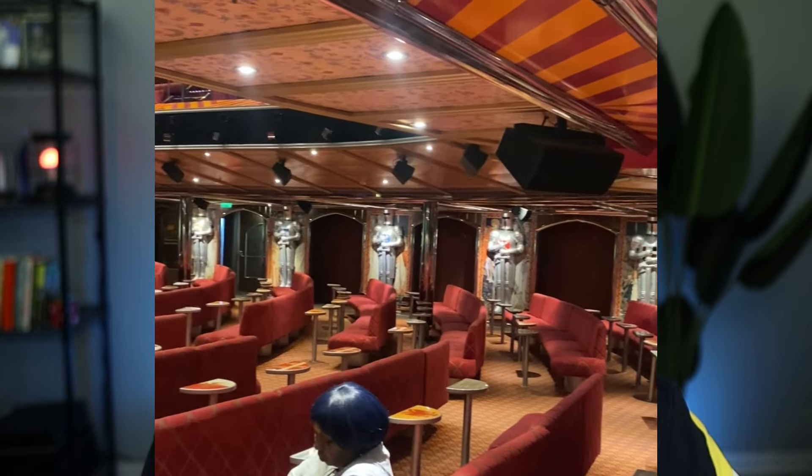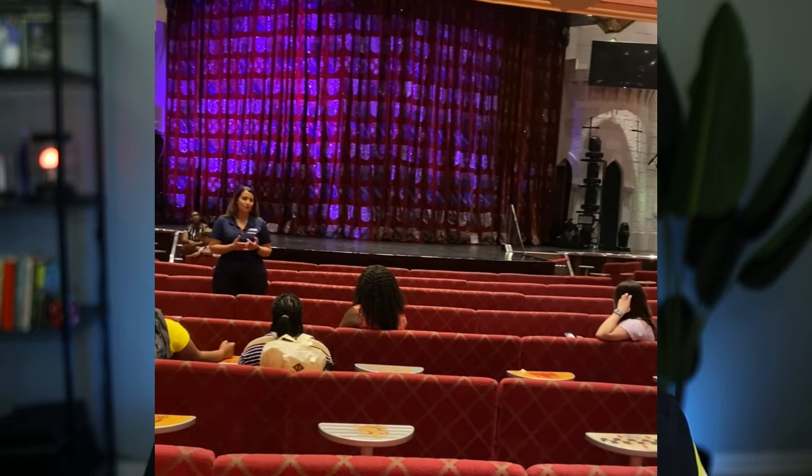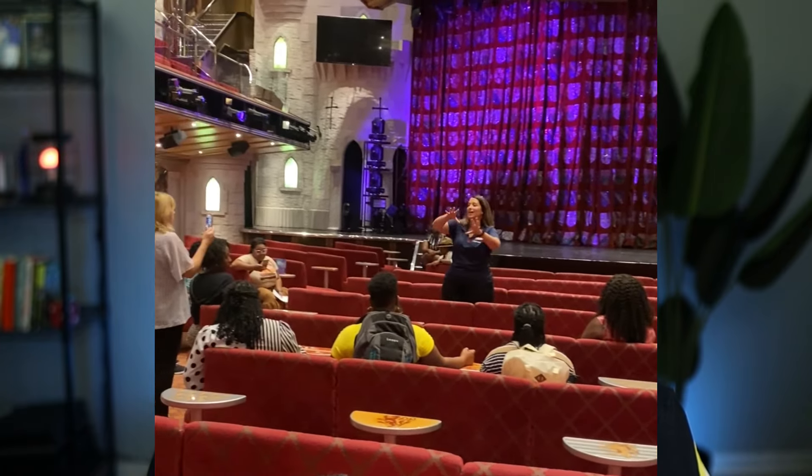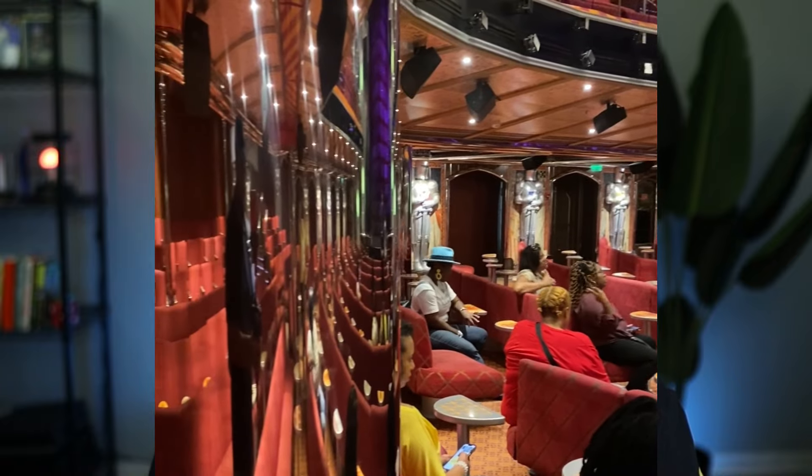Last but not least, we headed over to the big auditorium. Inside that auditorium is where all of your Broadway shows are, comedy shows, and you can even catch a couple games of bingo. This is definitely one of those things you want to talk to your clients about, because these can be big selling points. This was just a short version of what ship tours can offer you as a travel agent. If you got value from today's video, make sure you subscribe — I put out videos like this on a weekly basis. Take care, take charge, and I'll see you on the next video.